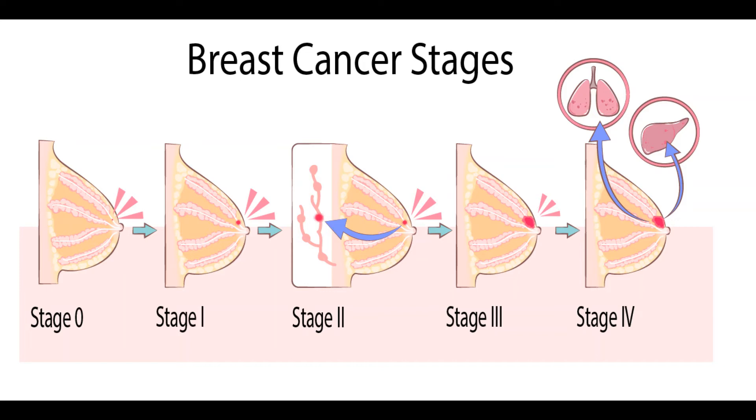Treating Stage 2 Breast Cancer. These breast cancers are larger than stage I cancers and/or have spread to a few nearby lymph nodes. Local therapy: surgery and radiation therapy. Stage 2 cancers are treated with either breast conserving surgery (BCS), sometimes called lumpectomy or partial mastectomy, or mastectomy. The nearby lymph nodes will also be checked, either with a sentinel lymph node biopsy (SLNB) or an axillary lymph node dissection (ALND). Women who have BCS are treated with radiation therapy after surgery. Women who have a mastectomy are typically treated with radiation if the cancer is found in the lymph nodes. Some patients who have a SLNB that shows cancer in a few lymph nodes may not have the rest of their lymph nodes removed to check for more cancer.